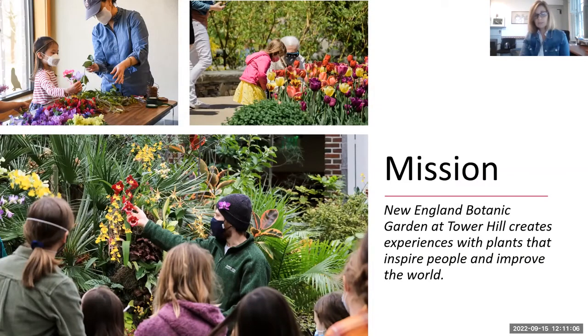Our mission — rewritten during the pandemic when there was an opportunity for the board and leadership to come together and reset and develop a strategic plan — is that we are a place that creates experiences with plants that inspire people and improve the world. We sit at the intersection of people and plants.